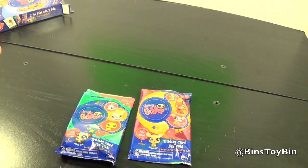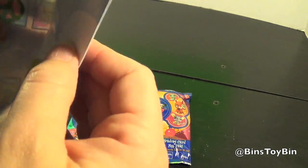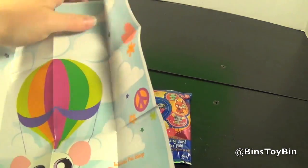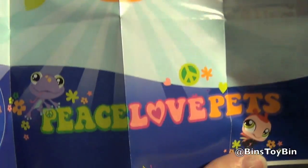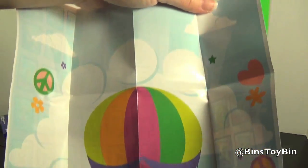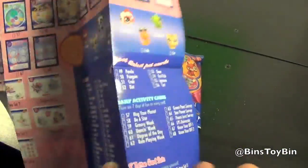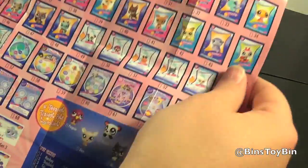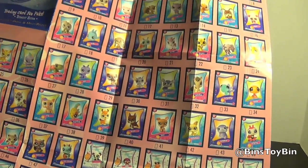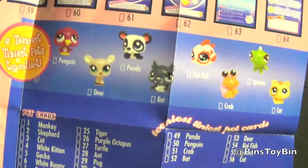They're the two fun packs, like blind bags. Here's the poster - peace, love, pets. The back has the trading card collectors checklist along with the pets that you can get.